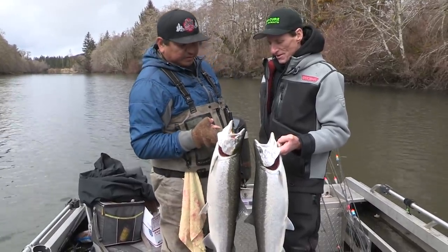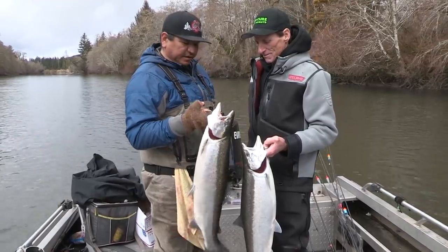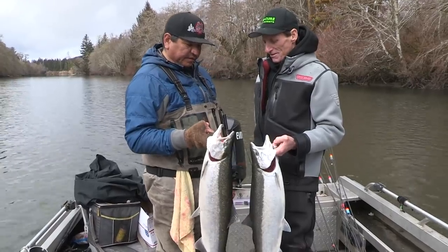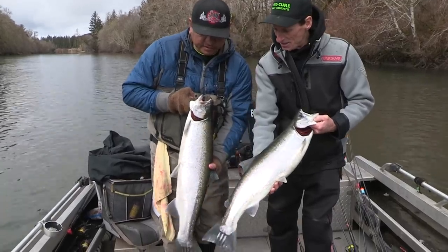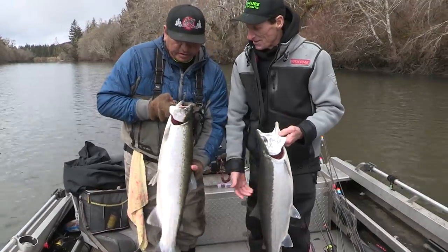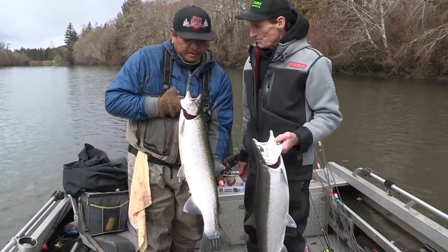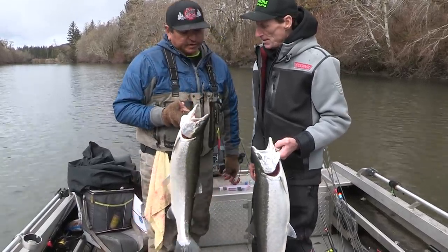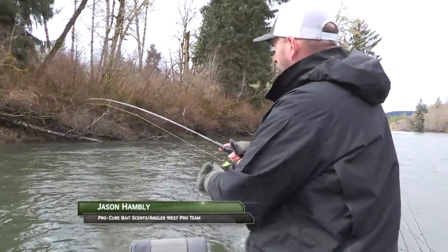We're seven and a half miles from the ocean, so things are getting fresher and fresher. The higher you get in the system, the darker the fish will be. That's a pretty fish — still wants to go. We're still able to keep what they call a wild fish, and you're allowed three per person per day. We came back into the same spot and hooked up again, quick like a bunny.